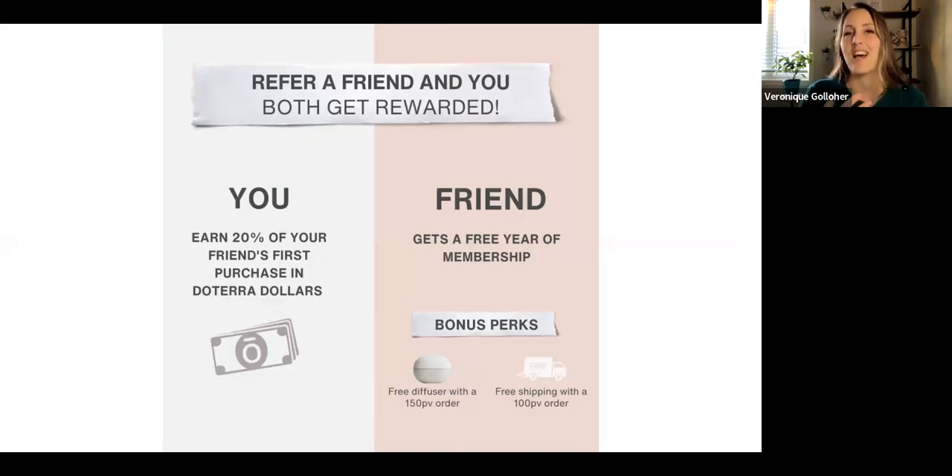Your wellness advocate can help them learn how to use their products or their oils. They're going to have access to the oil camps that we have for our team. And then you get 20% off of their purchase, whether they buy one lavender or they buy a healthy start kit. On their end, no matter what the size of the order, they get a free doTERRA account.